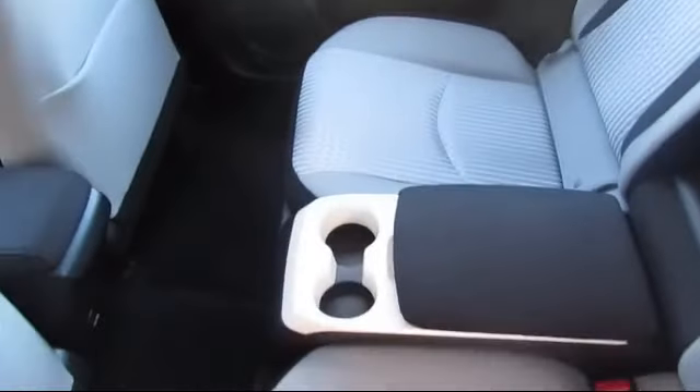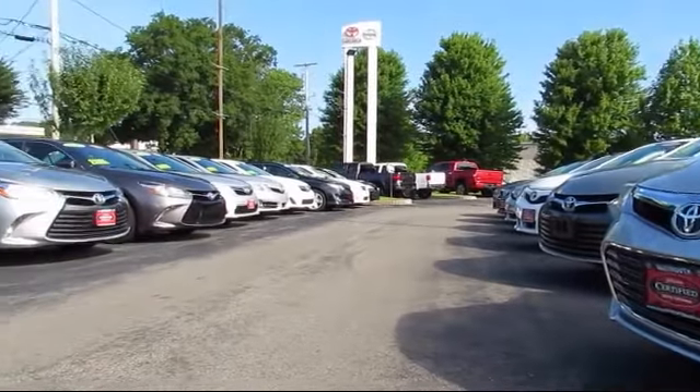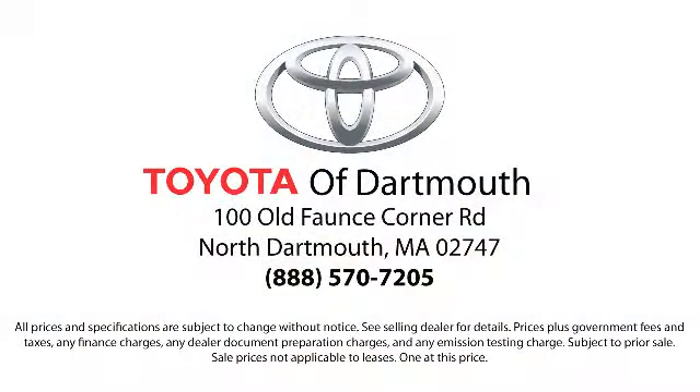Our dedicated staff of Toyota enthusiasts strive to serve you and make your car-buying process as quick and hassle-free as possible. With complimentary shuttle service and free car washes with vehicle purchase, you'll see why Toyota of Dartmouth has been the South Coast's dealer of choice for over 17 years.